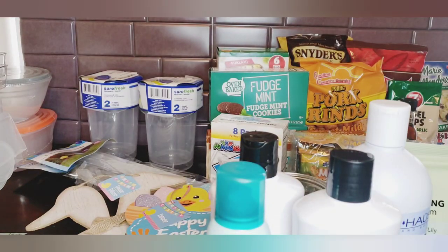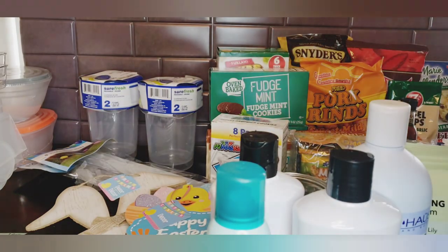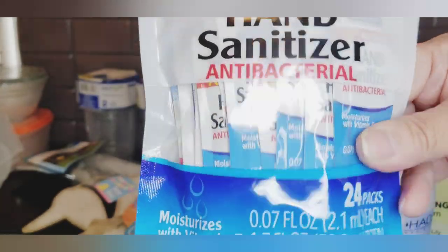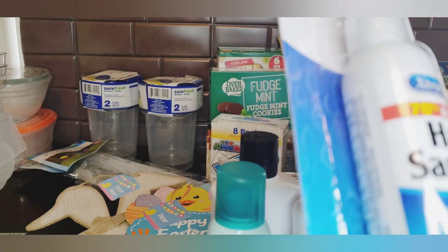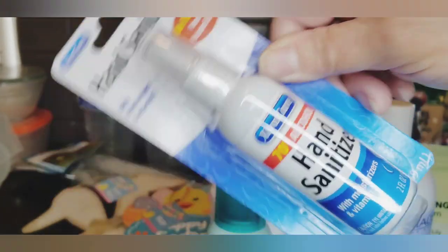Moving on to hand sanitizer - this is not probably the greatest deal but you can put these inside your purse or pocket. You get 24 packs, it moisturizes with vitamin E, and it's actual sanitizer. I also found a two-fluid-ounce hand sanitizer spray by Extra Care, distributed by Rejoice International Corp in Northville, Minnesota - also with vitamin E. I thought I'd give that to my husband to put in the truck.